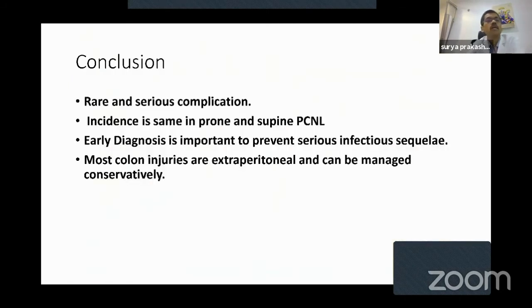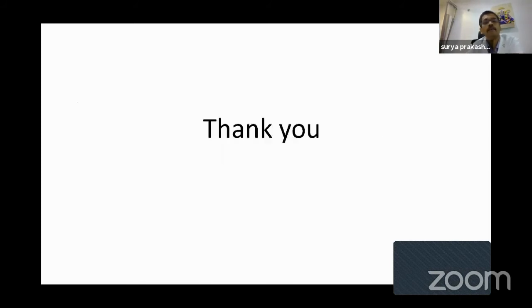To conclude: colonic injury is a rare and serious complication. Incidence is the same in prone and supine PCNL. Early diagnosis is very important to prevent serious infectious sequelae. Most colon injuries are extraperitoneal and can be managed conservatively.